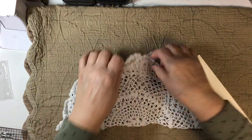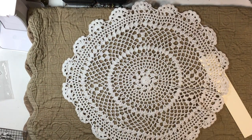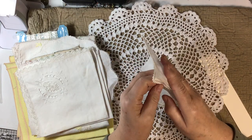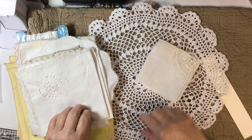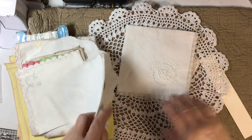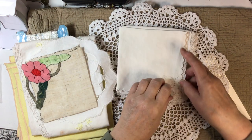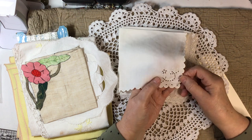Here we have a beautiful, nice big doily, and it'll bring a stack. Here we've got some fine old handkerchiefs — love that Batiste, so delicate. Here we have some cutwork, beautiful edging — here's another one, these are just gorgeous. There's a little bit of cutwork on that — so dainty, so pretty.